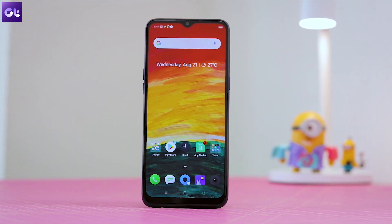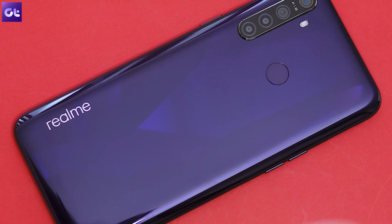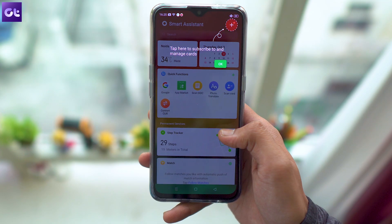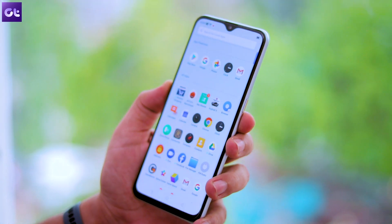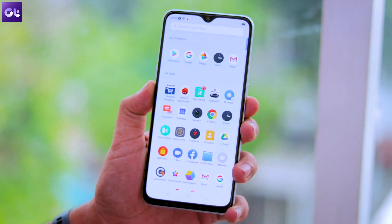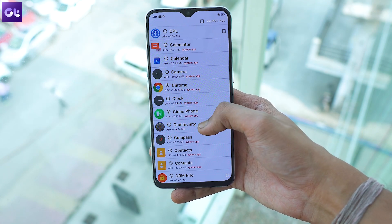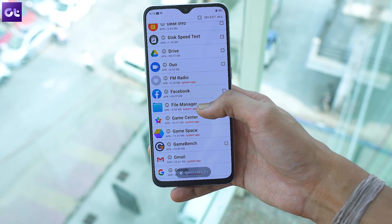Now let's go ahead and uninstall all the bloatware. While Realme doesn't include a ton of bloatware on its devices, there are still some apps that you probably wouldn't use. This stands true for both budget and mid-range devices from the company. Getting rid of these apps is fairly simple — just open up the app drawer and go through all the apps installed on your device. Keep the ones that you want and uninstall the rest. You can uninstall each app one by one, or install an app from the Play Store which will help you uninstall multiple apps in just one go.